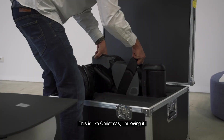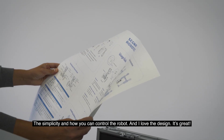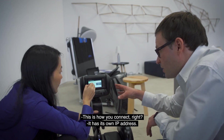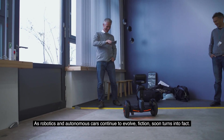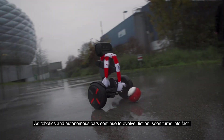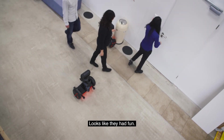This is like Christmas. I'm loving it. This is the simplicity of how you can control the robot, and I love the design. It's great. It has its own IP address. Come to me. As robotics and autonomous cars continue to evolve, fiction soon turns into fact. Wow. It looks like they had fun.